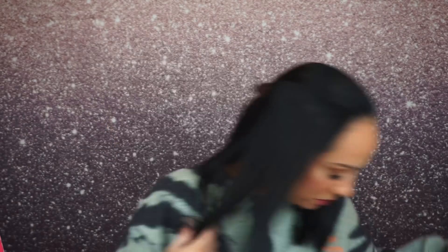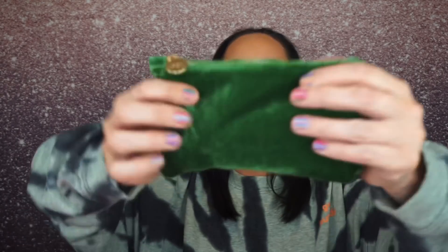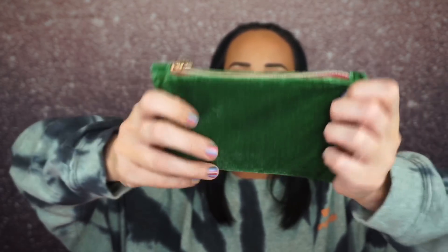So let's do the Ipsy Glam Bag this month. I only have this bag — I don't have the Ipsy Plus bag at all. This is what the Glam Bag looks like and I like it a lot. I love the color green, and it has a gold zipper with an outline of red — I think that's really pretty. It has the Ipsy logo and I will definitely reuse it. Maybe I'll stick it in my purse.